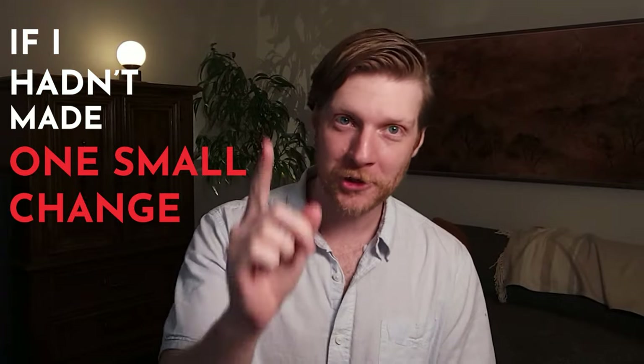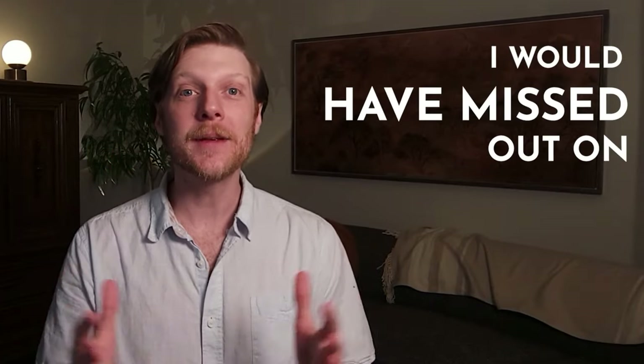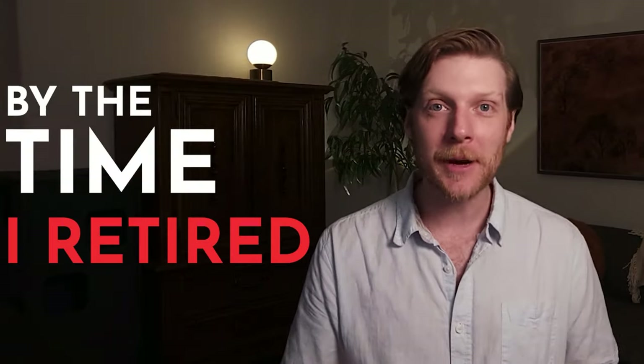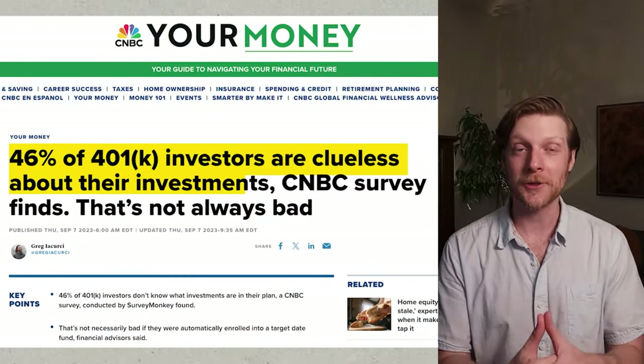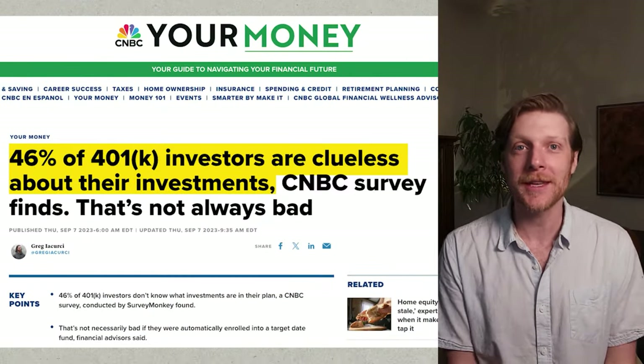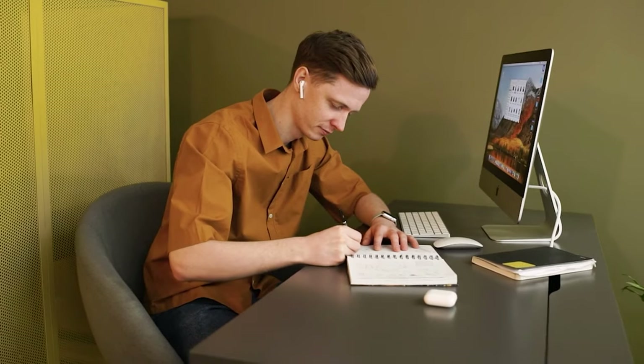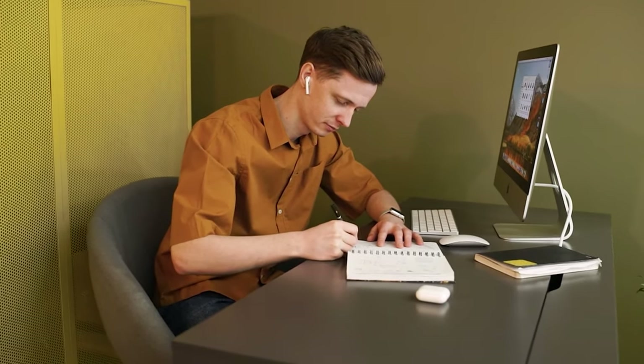If I hadn't made one small change to my 401k, I would have missed out on over $200,000 by the time I retired. I made a mistake when I started early on. Your 401k is one of those things that you don't have to think about very often when you're young — it's so easy to set it up in a rush when you start your new job and forget about it.